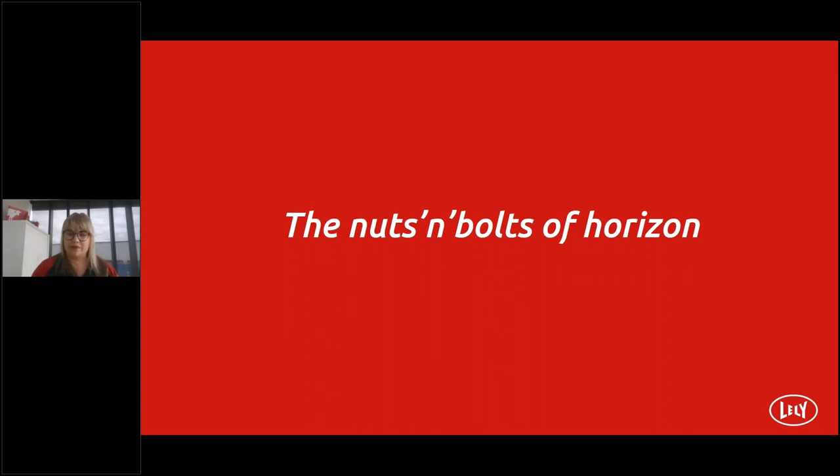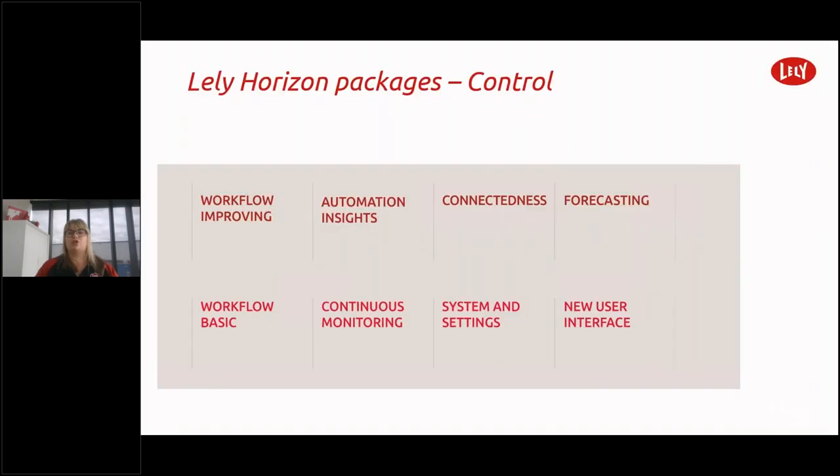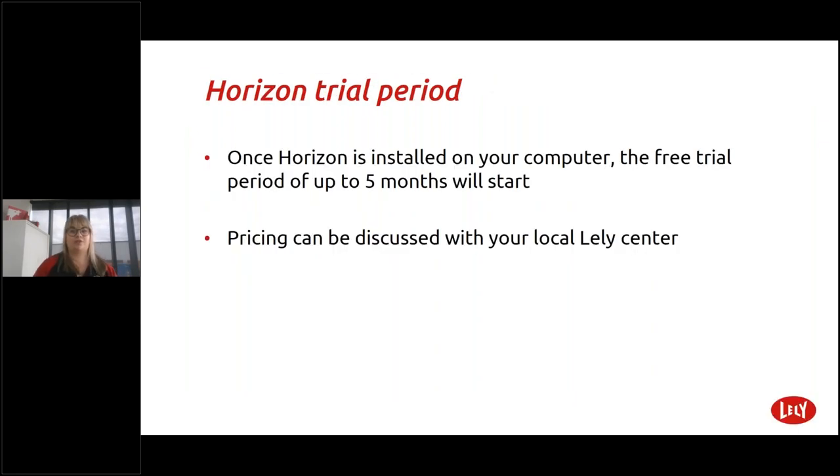So the nuts and bolts of Horizon: we will be getting the Control package. This enables access via mobile phone and tablet, view Horizon from anywhere — the power of mobility and workflow automation to better manage your margin. Next-level task-based working by connecting users wherever they are, distributing tasks over individual users. Controls offers the first insights of herd-level and cow-level decision support. Once Horizon is installed on your computer, the free trial period of up to five months will start. Pricing can be discussed with your local Lely centre.